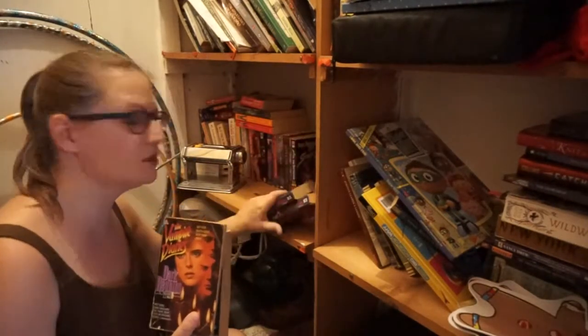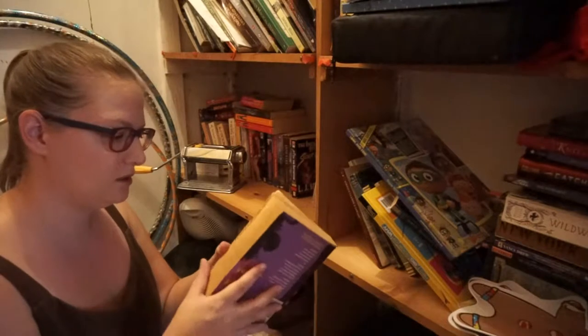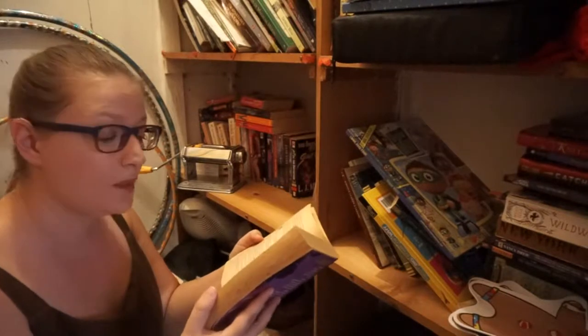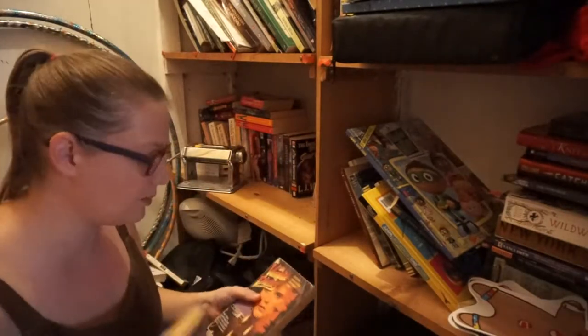I actually read these as a kid. Let's see when they came out — copyright is 1992, so I probably read these around 1994, 1995, maybe even 1996. Around then I probably read The Vampire Diaries.